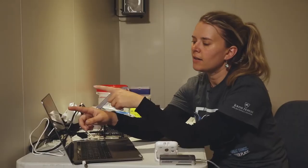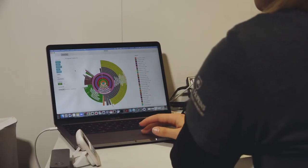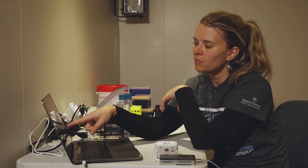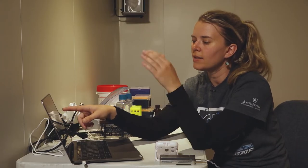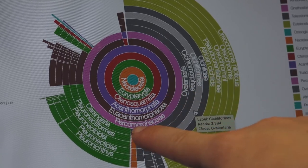What we end up with is a classification in the form of this chronograph, and it essentially shows us how many reads were assigned and to what taxonomic level. The deeper you get, the further out you come on this pie chart.